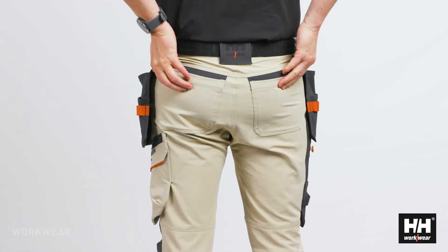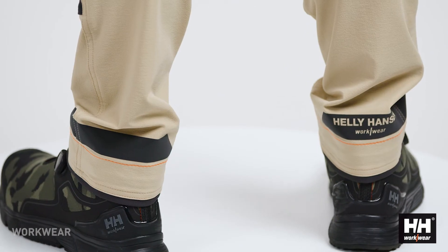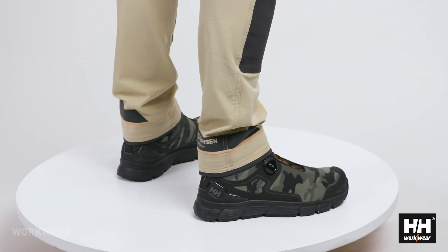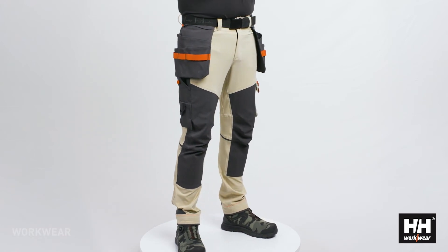The back pockets are made in the four-way stretch fabric to maintain the stretch across the backside of the pant. At the bottom hem you have a tonal reflective band that gives 360 degree visibility in darker environments, and the pants can extend up to 8 centimeters to get a perfect leg length.